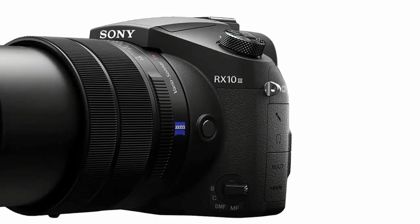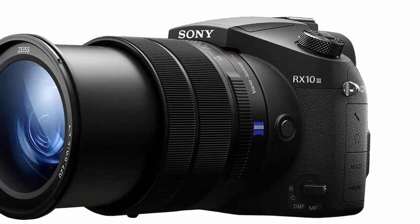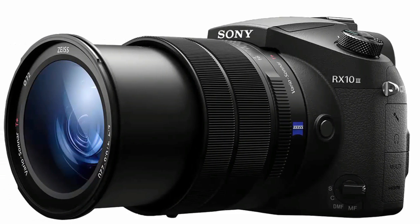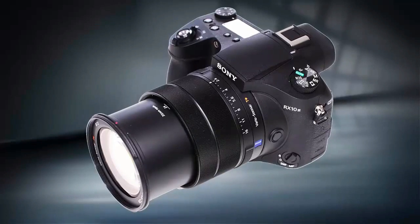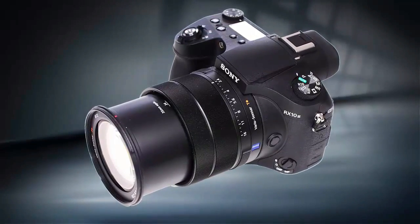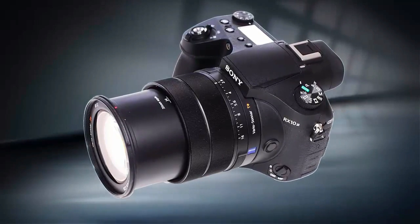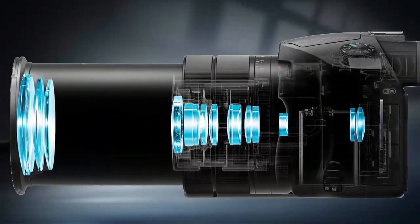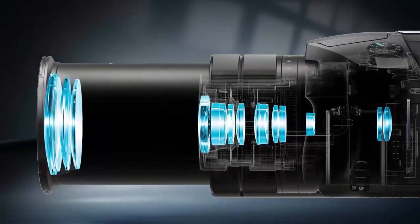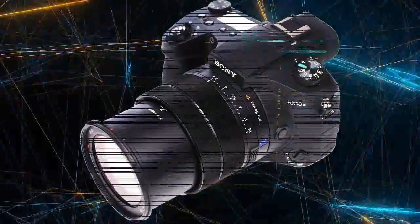Number 6: Sony Cyber-shot RX10 Mark 3. The Sony Cyber-shot RX10 Mark 3 features a 25x optical zoom lens with a bright f/2.4 to f/4.0 aperture and a zoom range equivalent to 24 to 600 millimeters in 35mm terms. The camera features the same stacked 20 megapixel BSI CMOS sensor as the RX10 Mark 2, which enables high-speed continuous shooting as well as high-speed video.